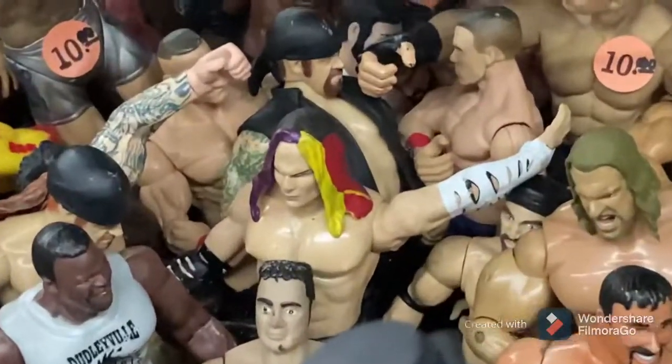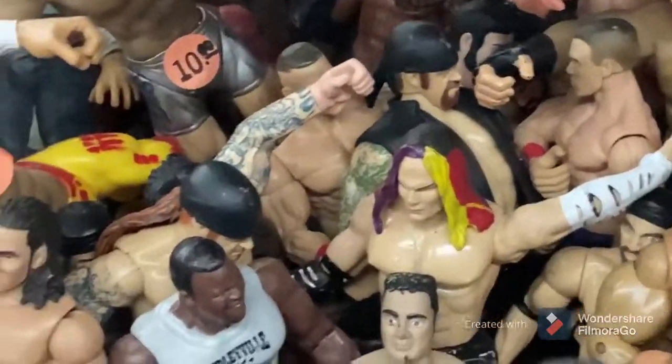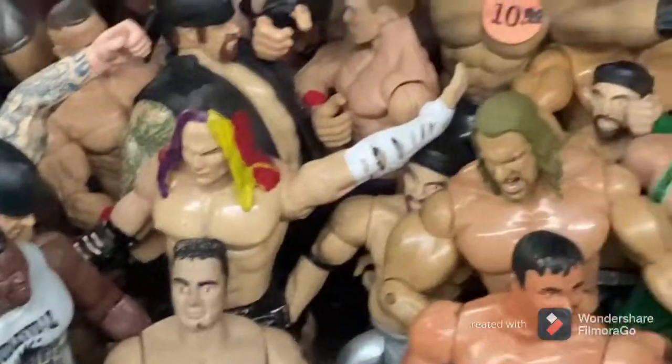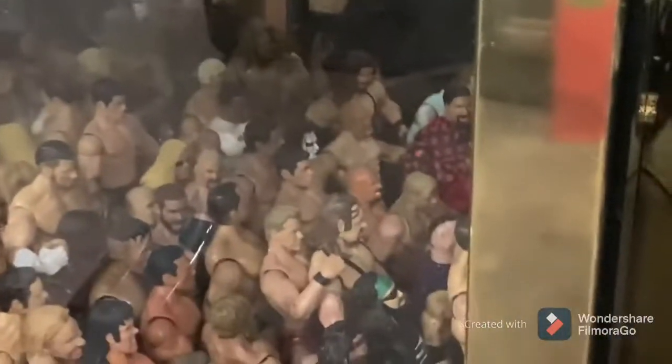I'm for sure getting that Jeff Hardy. As you can see, behind him is an Undertaker. Next to Jeff Hardy is another Undertaker, and right next to that Undertaker is a Matt Hardy — I might actually get that Matt Hardy. There's also a Cody right there.